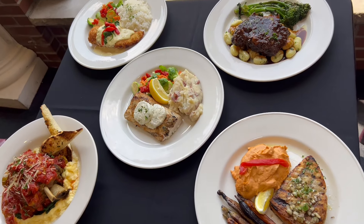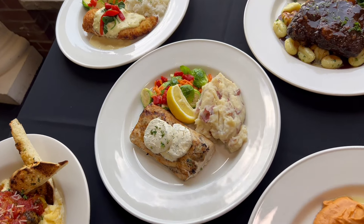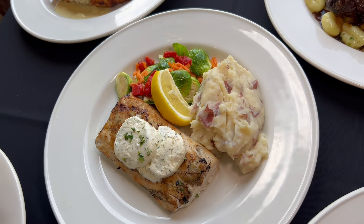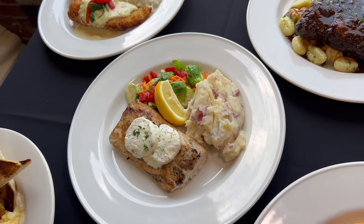Next to that one we have the mahi-mahi. This one comes with two choices: one is tarragon butter, like you can see it right now, and the other is mango — we have a mango salsa. Yes, for the summer, we need that! This one comes with the starch of the day and the vegetable of the day.